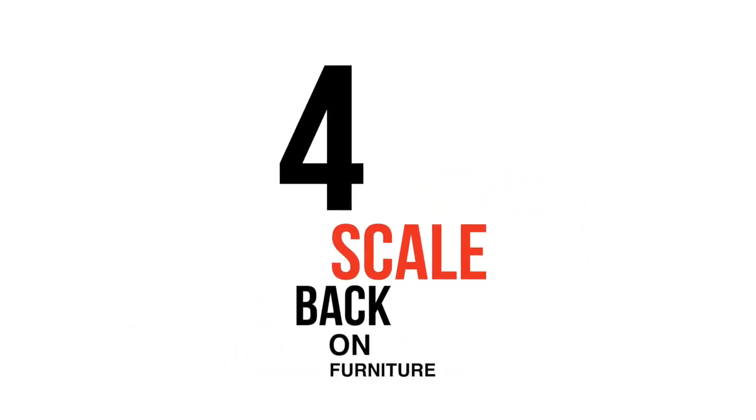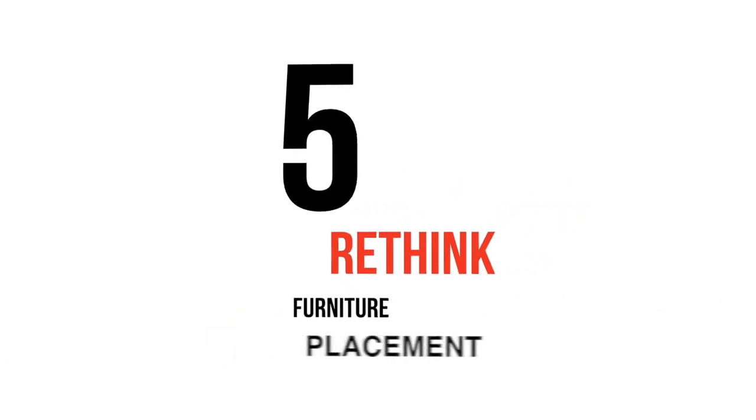Number four: scale back on furniture. When a room is full of furniture it looks smaller, which will make buyers think it is less valuable than it is. Make sure the buyer appreciates the size of each room by removing one or two pieces of furniture. Number five: rethink your furniture placement. Highlight the flow in each of your rooms by placing your furniture so that it guides buyers from one room to the other.